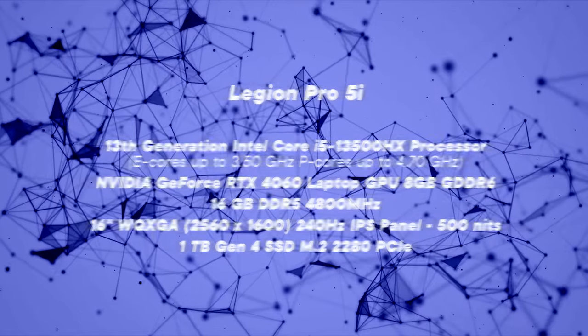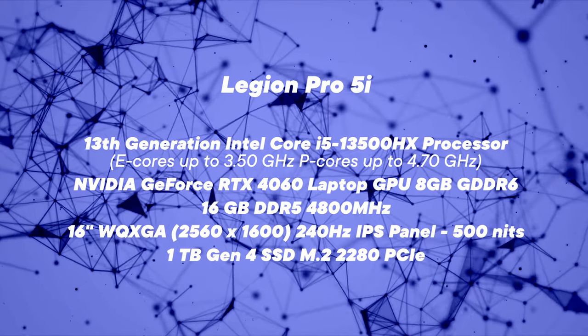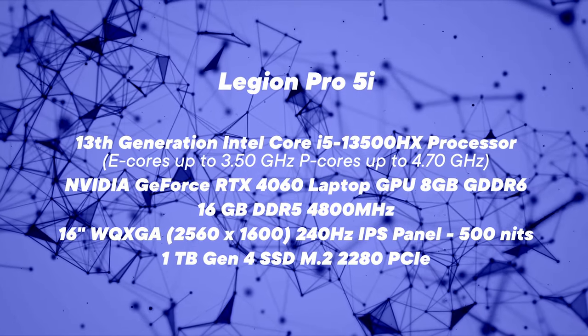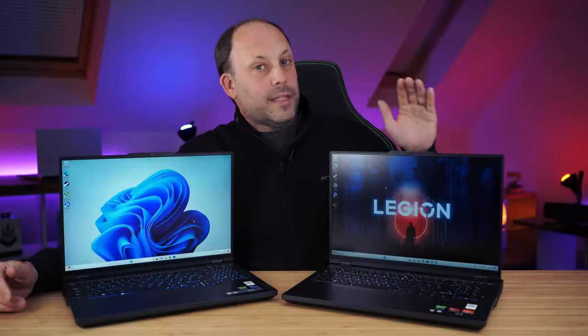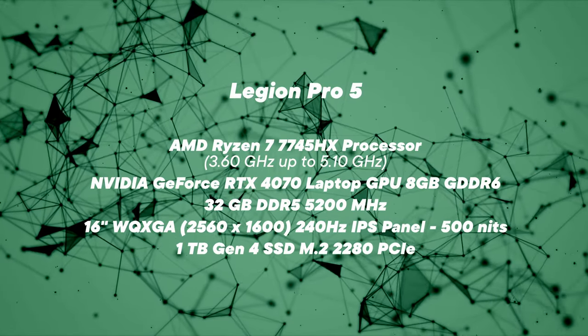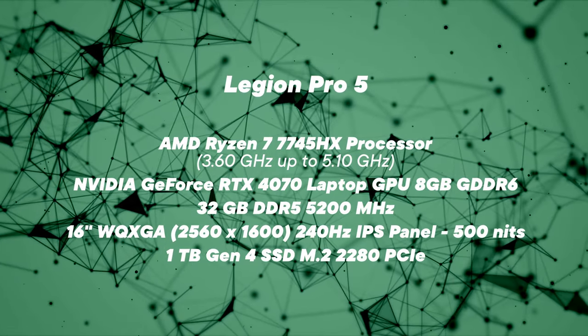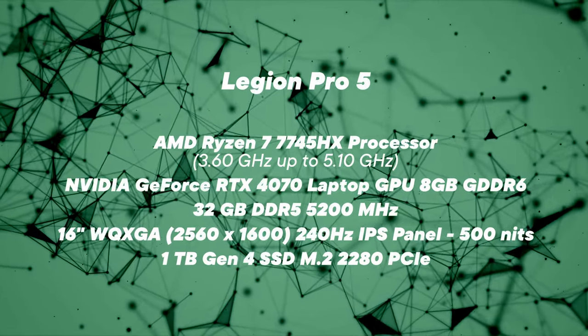With the Intel version, this came with the i5-13500HX CPU and an RTX 4060 and 16GB of RAM. The Ryzen version comes with the Ryzen 7745HX CPU, an RTX 4070 and 32GB of RAM. So for the same money with the Ryzen, you're getting a better spec PC.